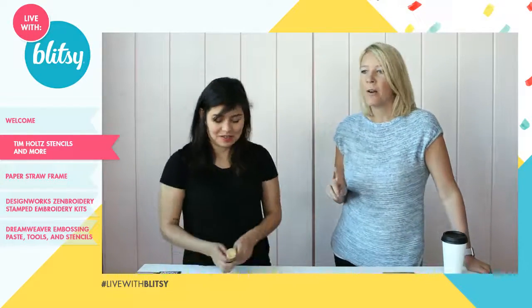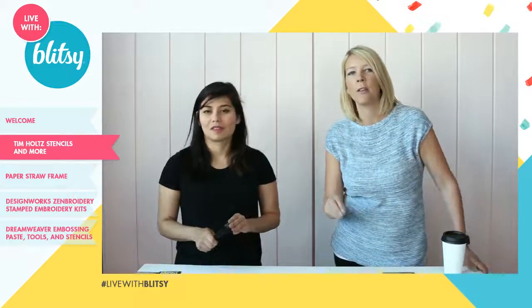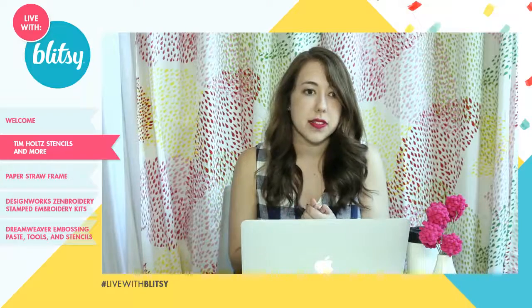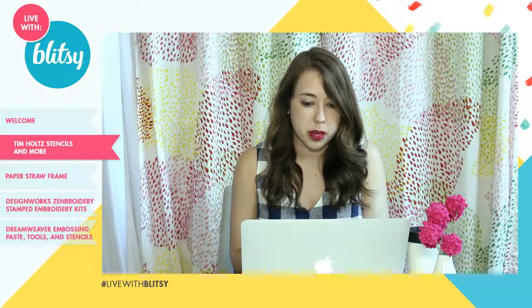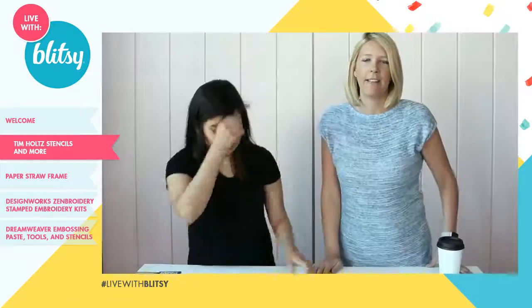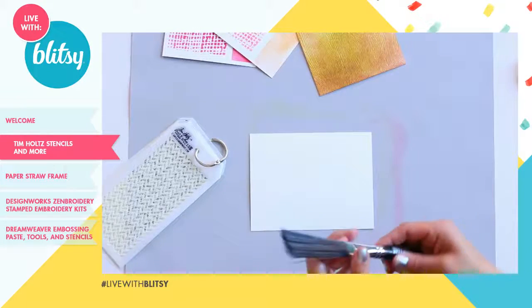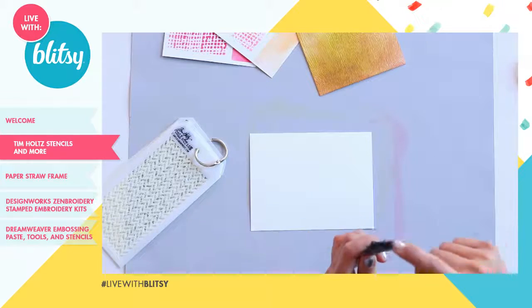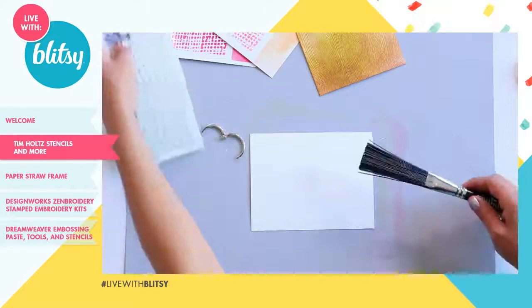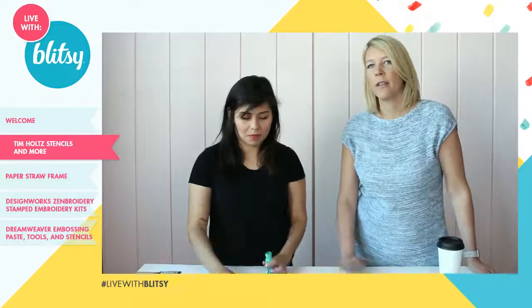We have one more Tim Holtz product to show: the splatter brush. This thing is so cool — we just started playing with it today. It's made out of really rigid plastic bristles. You get a bunch of different techniques just with one brush depending on how you use it. A lot of people love to do the splatter effect with distress inks using a paint brush, but you don't have all that much control. This was built off that concept so you have a little more control.